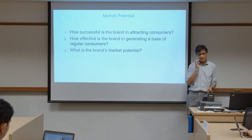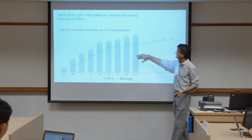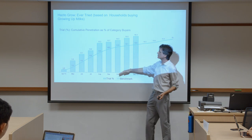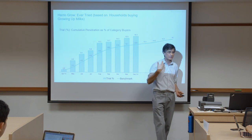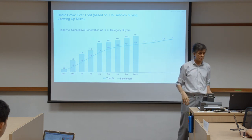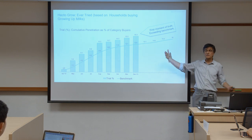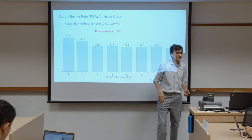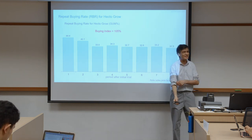We're addressing this in the context of the TRB model. As mentioned, the trial rate is higher than the benchmark — so the first moment of truth exceeds benchmark, which is a very positive indicator. We have a benchmark for this industry. What about the RBR — does that look good or bad?